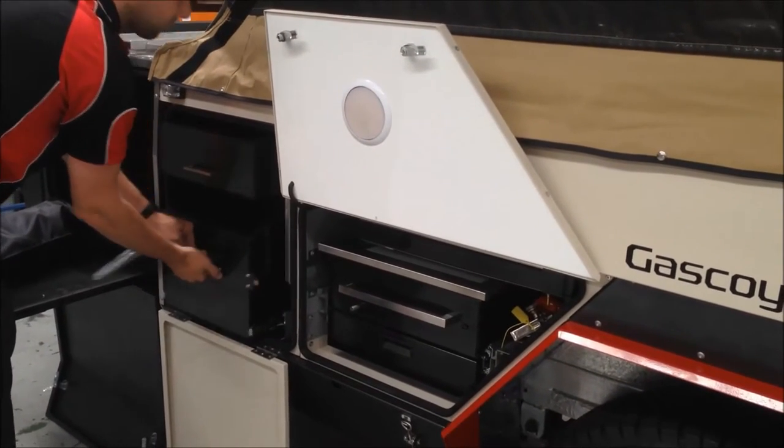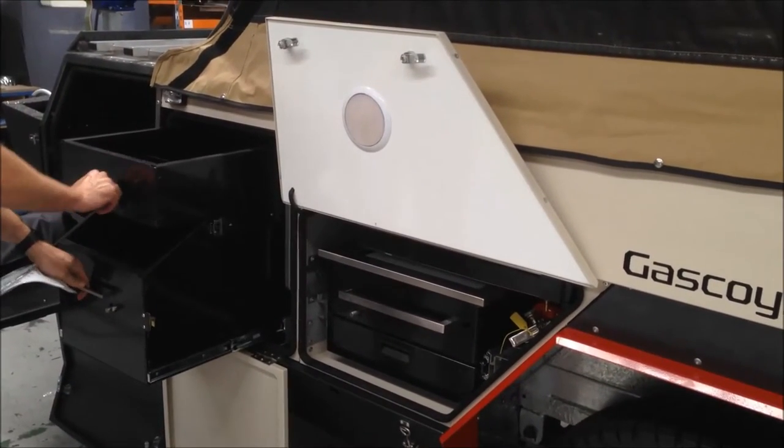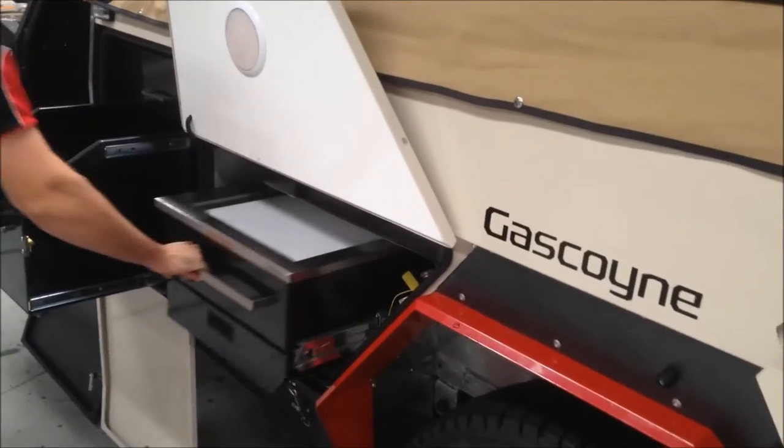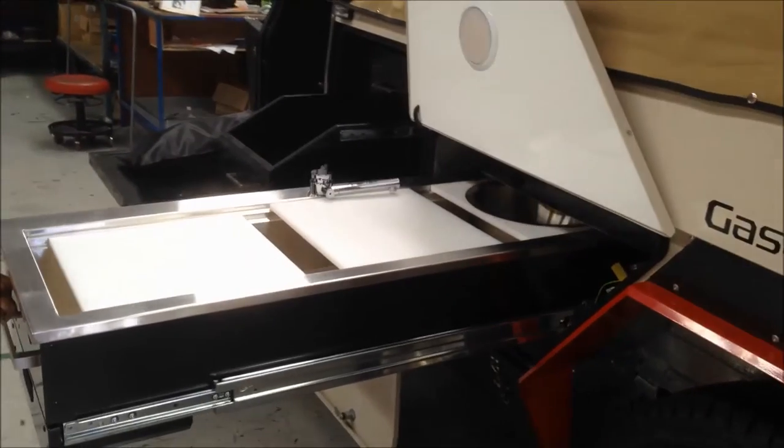We have pantry, two bin slides back there. And the galley kitchen, we have three sliding workbenches.